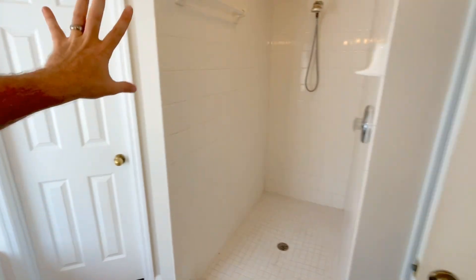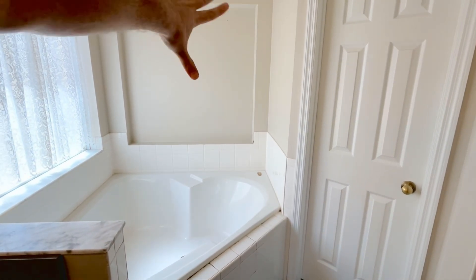They're doing some work in the closet so we're not going to show you that, but it's a really good size — it actually wraps around and there's a closet back there as well. It goes really deep; it's a good size.